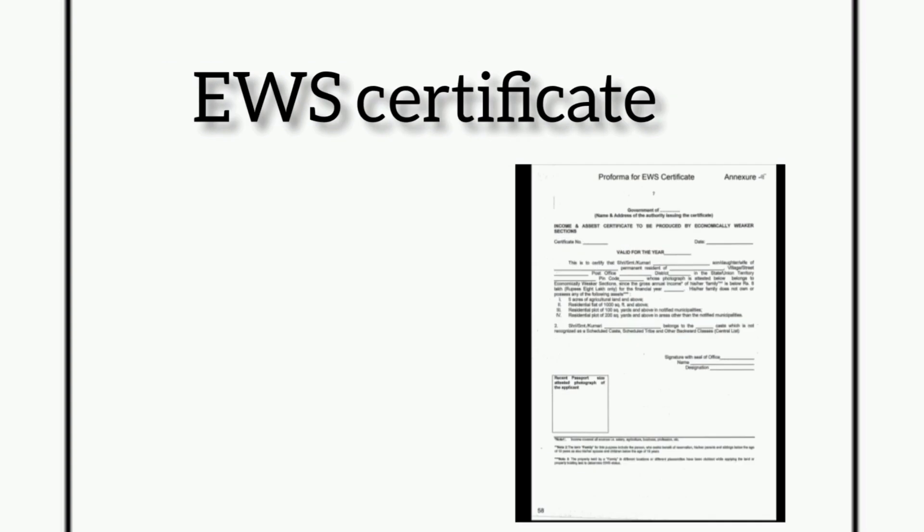The next document is the EWS certificate — the Economically Weaker Section certificate issued by the competent authority.